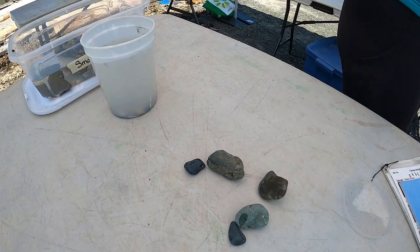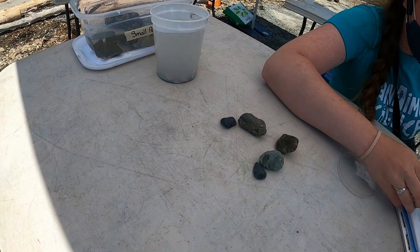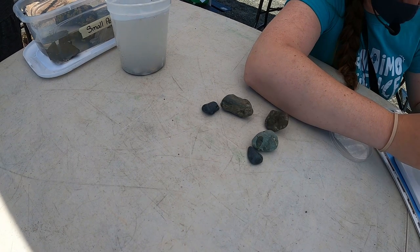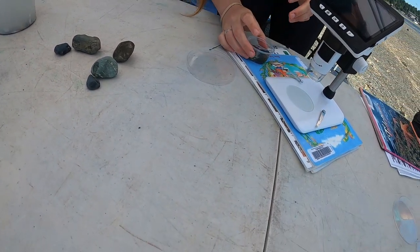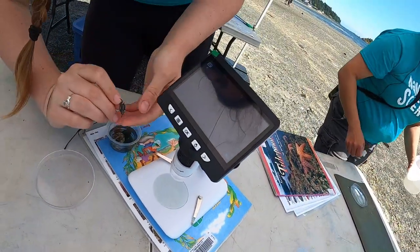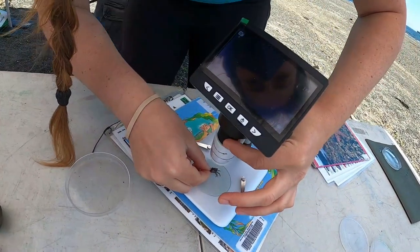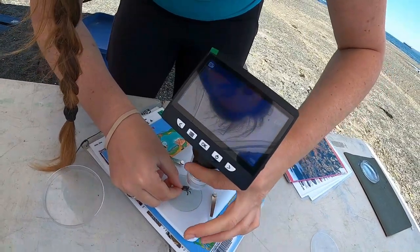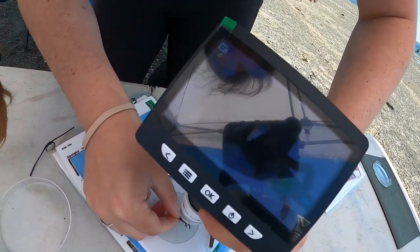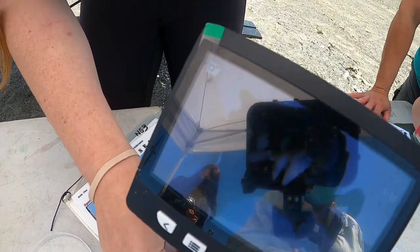We'll put her back and maybe do her underneath the microscope so we can see the eggs. We might just be holding her if we want to look at her under the microscope. You can see her eyes up top, and then her abdomen is just a little distended with all the little eggs underneath.